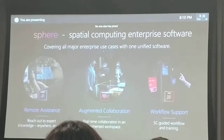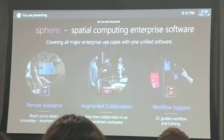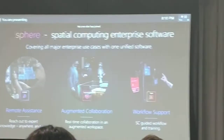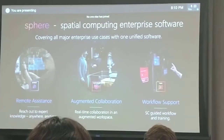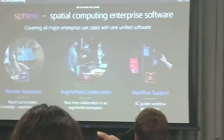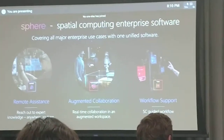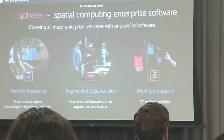What we created is Sphere. Sphere is a spatial computing enterprise platform that basically covers all the enterprise use cases you want to have nowadays in one single unified application. The use cases being remote assistance, augmenting collaboration, and workflow support.